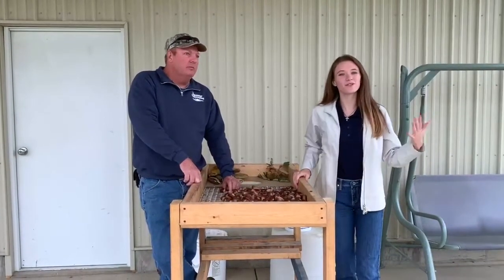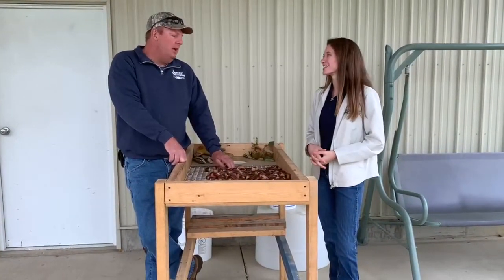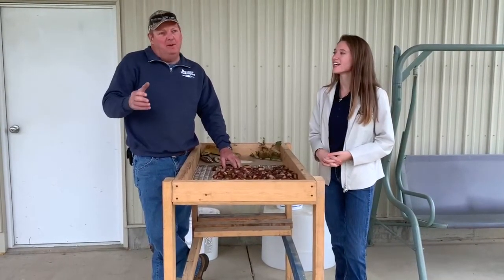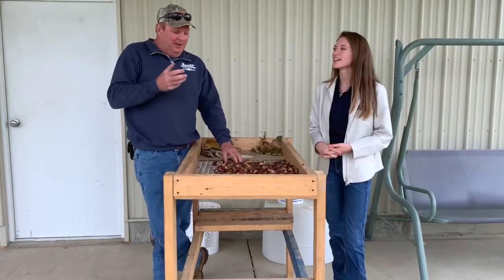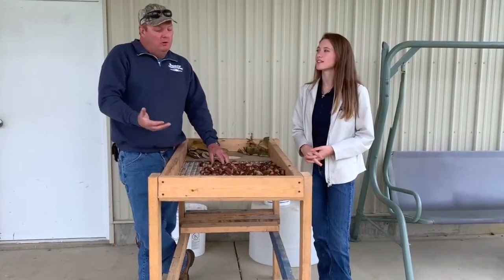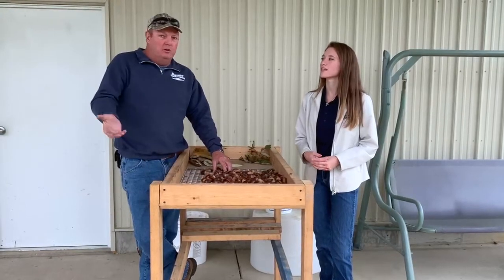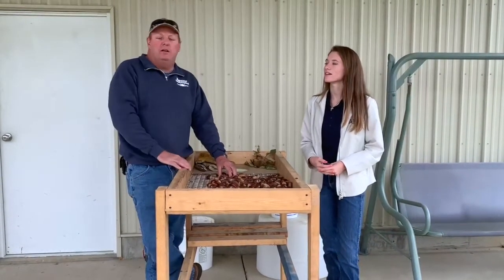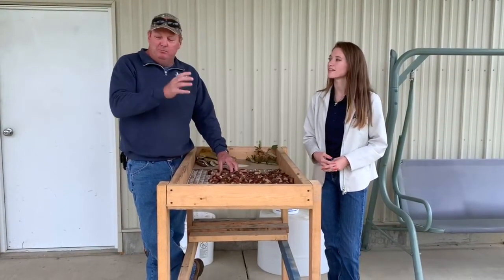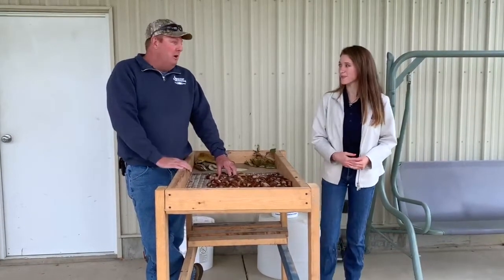That wraps up our tour of this chestnut orchard. Thank you so much for your hospitality and having us out here to learn about chestnuts. If anybody would want to try them, you're more than welcome to get ahold of me. Unfortunately, everything I have this year is already sold — our crop is done for the year. They normally fall in the middle of September, so if you're interested, get ahold of me and I can put you on the list for next year when they're ready.